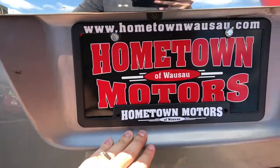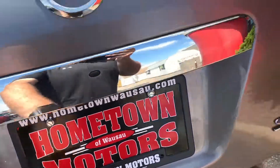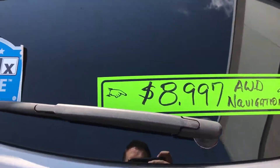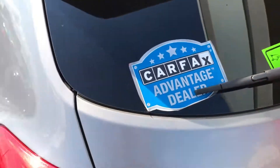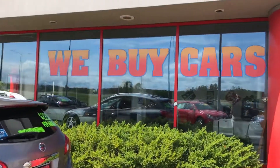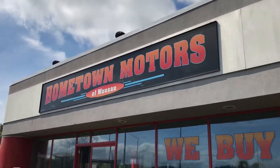You can see pictures and pricing information on our website, hometownwasa.com. We offer easy, no-money-down financing options and great interest rates. Feel free to give us a call at 715-675-1000. We're open until 6 o'clock all week, until 2 o'clock on Saturday. Thanks for watching.